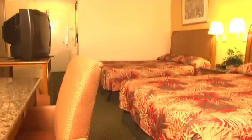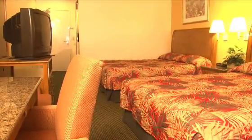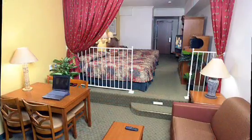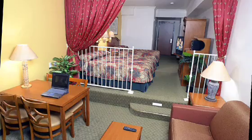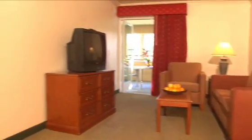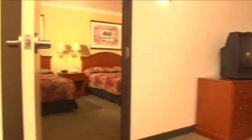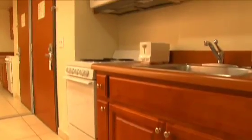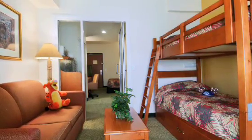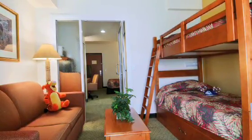Explore our various room types, from our deluxe rooms to family suites for up to eight guests, featuring our Borrego Luxury Suite with two queen beds and sunken living room with pull-out sofa sleeper, to our Sahara Kitchen Suite offering a private bedroom with two queen beds, a full kitchen, and separate living room. All rooms and suites include a microwave, refrigerator, coffee maker, and complimentary high-speed internet access.